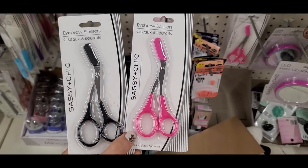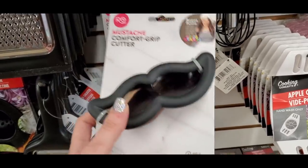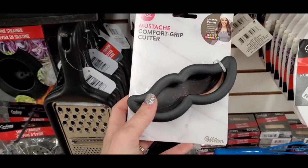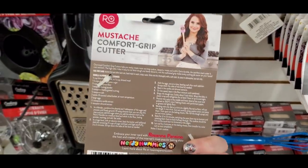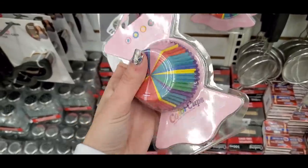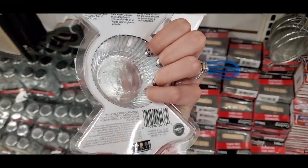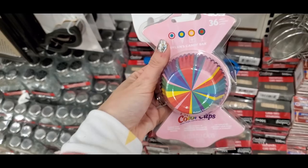I found some neat eyebrow scissors with an attached comb — very useful. There was also a name-brand find from Wilton and the Nerdy Nummies YouTube line: a mustache cookie cutter, and Dylan's Candy Bar color cups in a fun rainbow shade — cute if you like baking.